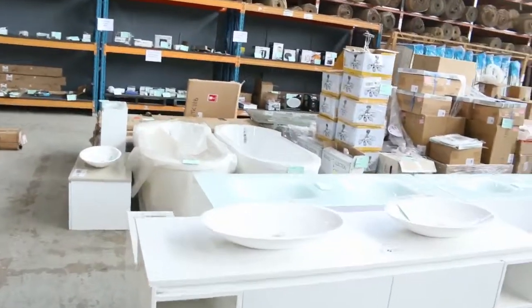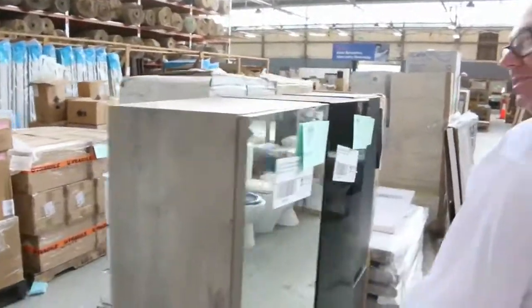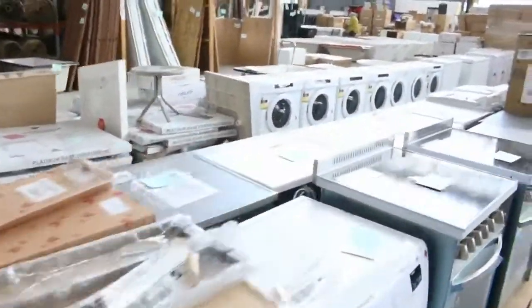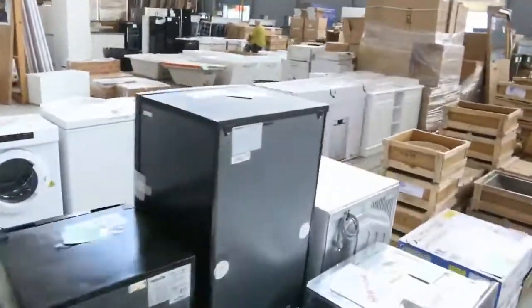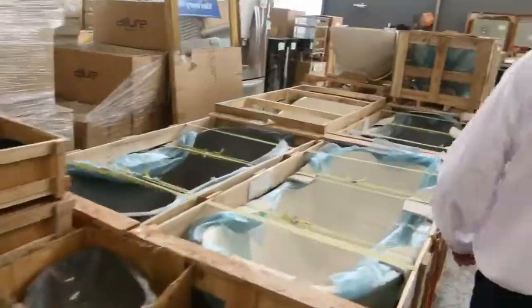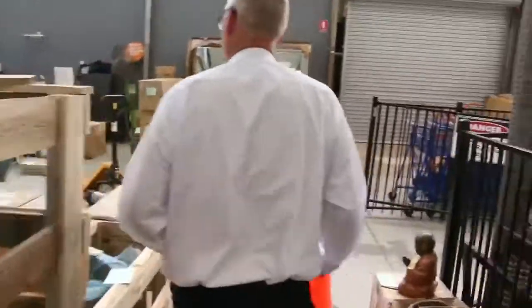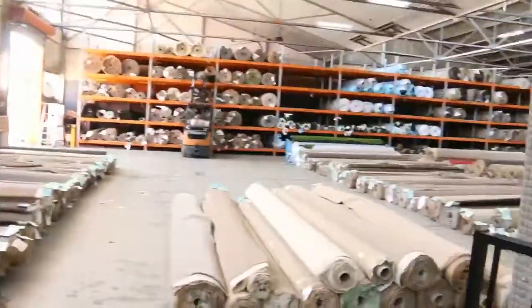Into Home Renovators now as we make our way through — they've been inundated with stock once again. Plenty of vanity units and bathtubs, shower bases and toilet suites, mattresses, appliances — all sorts of gear in here. Stone benchtops, mirrors, plenty of fridges down the back, lots of bits and pieces, and split system air conditioning units as well.